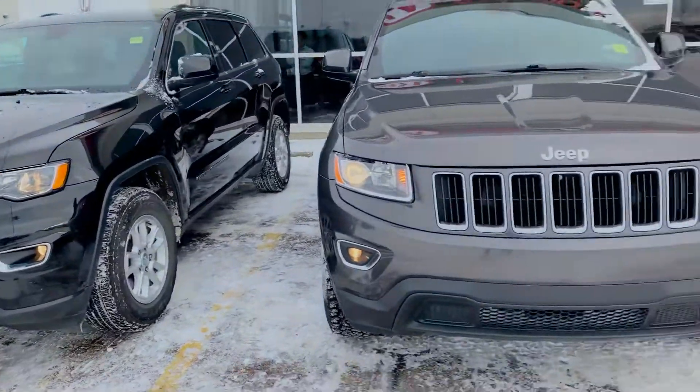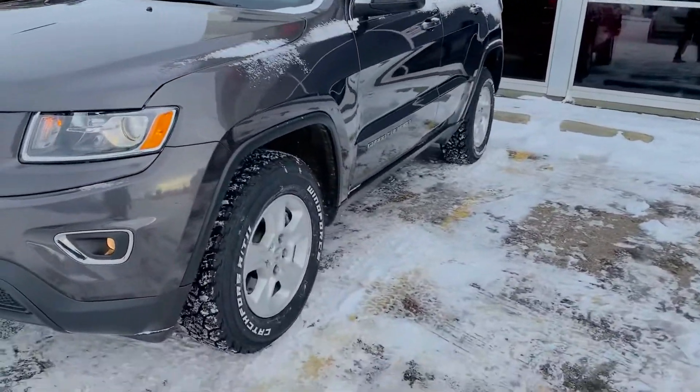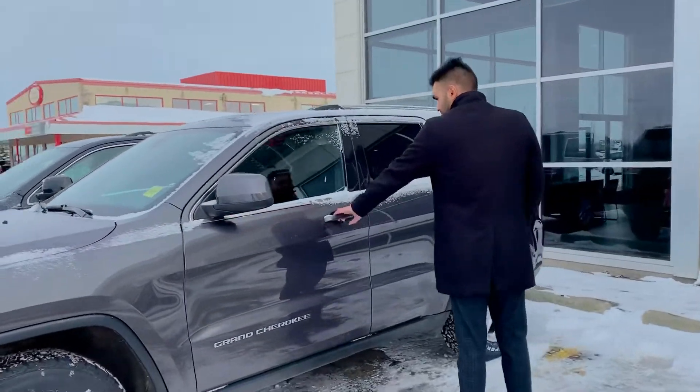Before we go to the interior, I just want you to have a quick walk around of this 2015 one. Very cool — you can see really big tires on this. Keyless entry.